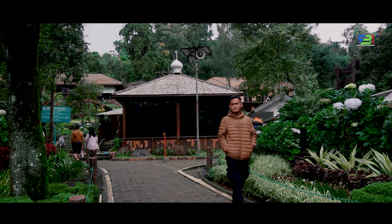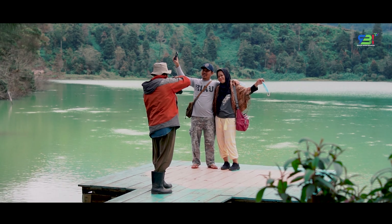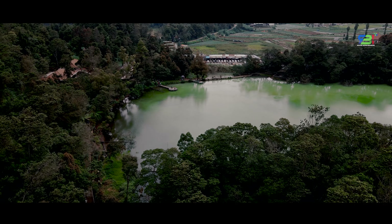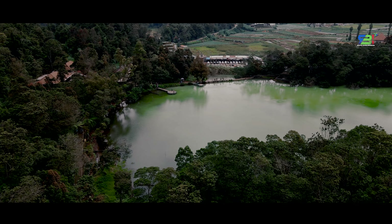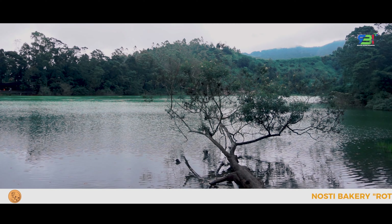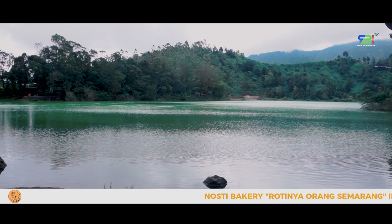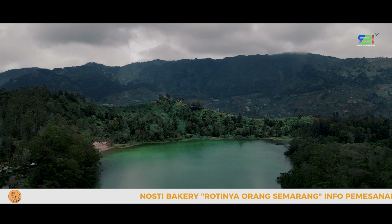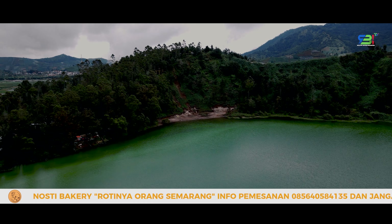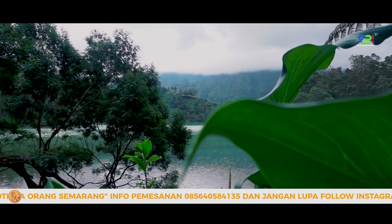Yang pertama, Telaga Warna. Telaga yang berada di Desa Diengwetan, Kecamatan Gejajar, Kabupaten Wonosobo ini merupakan telaga unik yang menjadi objek wisata unggulan di dataran tinggi Dieng. Nama Telaga Warna diberikan karena keunikan fenomena alam yang terjadi di tempat ini — warna air dari telaga ini sering berubah-ubah.